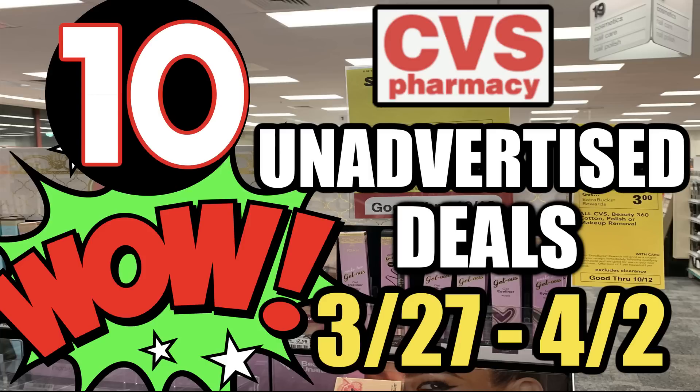There are some print-now coupons, so get that printer ready, and then we're going to start off with some deal updates.